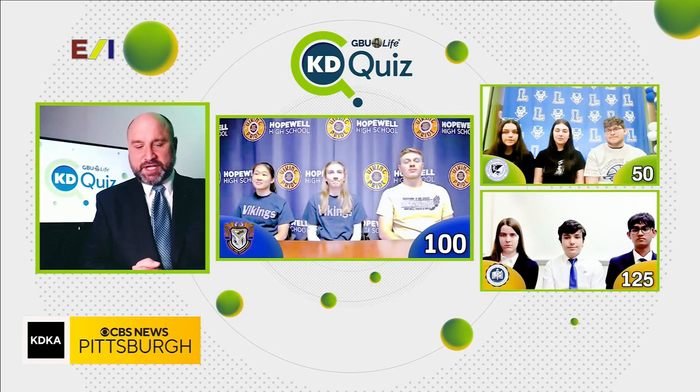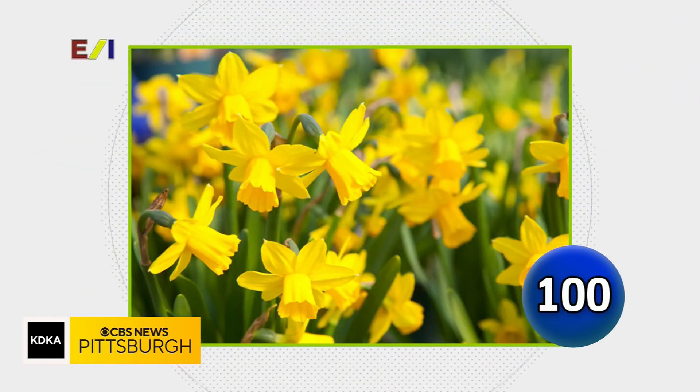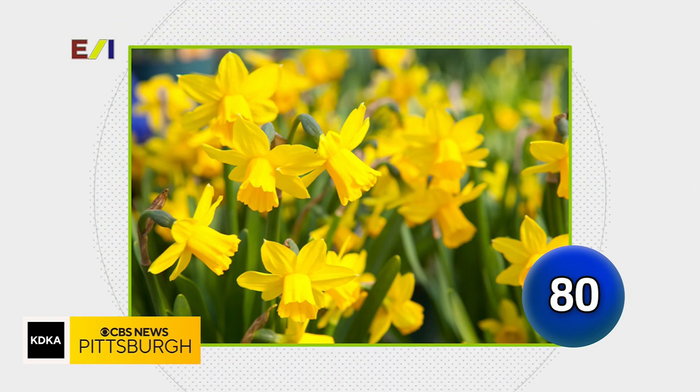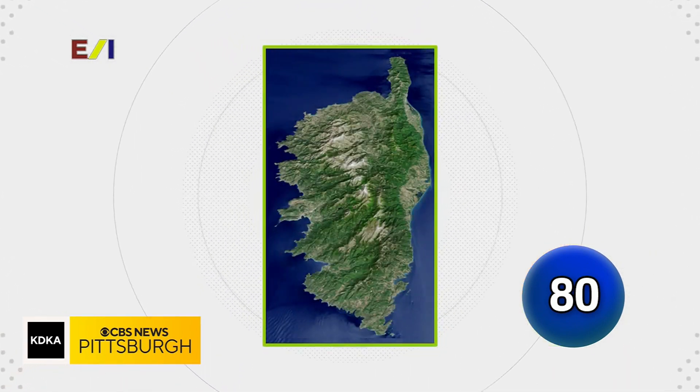Hopewell, it's always great to have you here on the show. Here we go with your first knowledge check question — we want you to name this flower. Buttercups. That is a daffodil, but I can see why you would say buttercup. Look at this satellite image — name this island.